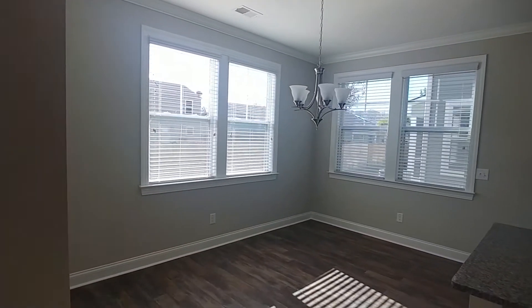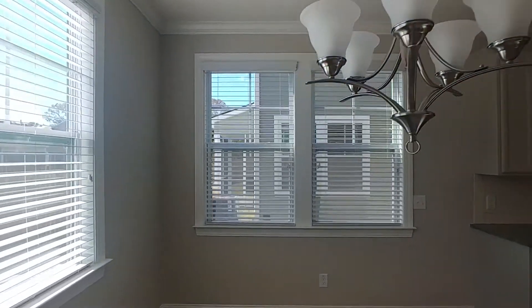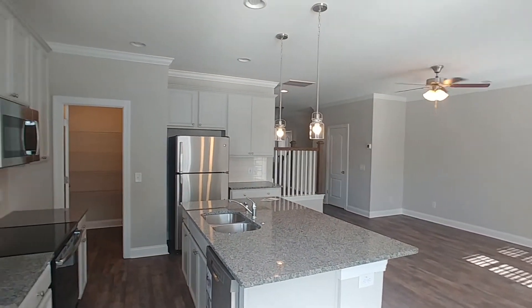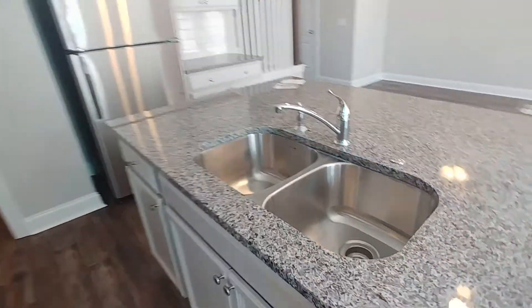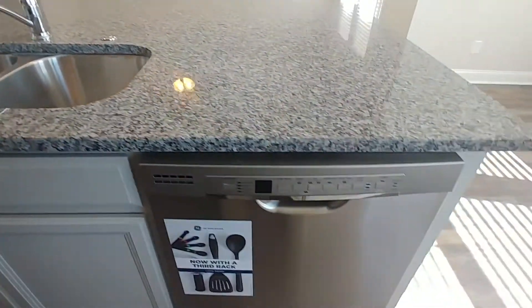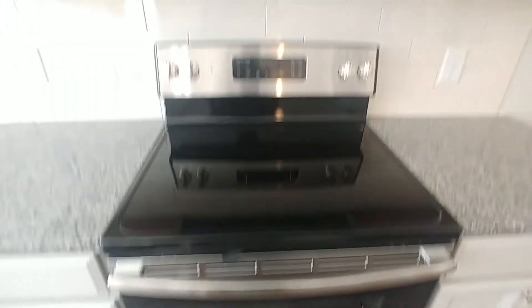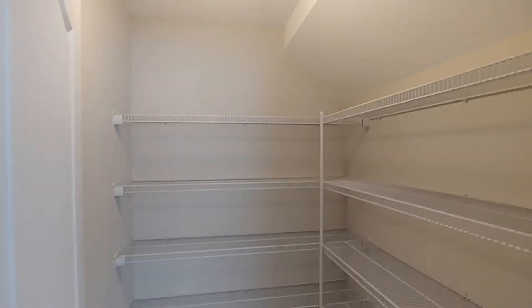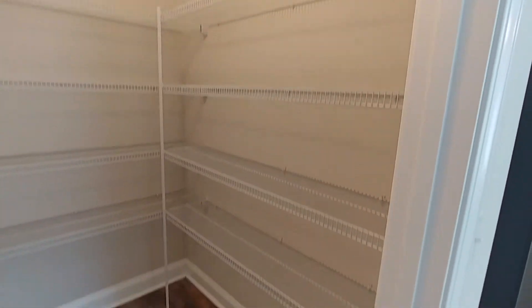Just next to the living room we have our dining area. I didn't turn this light on deliberately because I wanted to show just how much natural light we have coming in from the windows — so that's certainly an option to light the area. Then we have dual sinks, dishwasher, electric stove, microwave, and our refrigerator, and of course this very large pantry space with more storage off to the side.